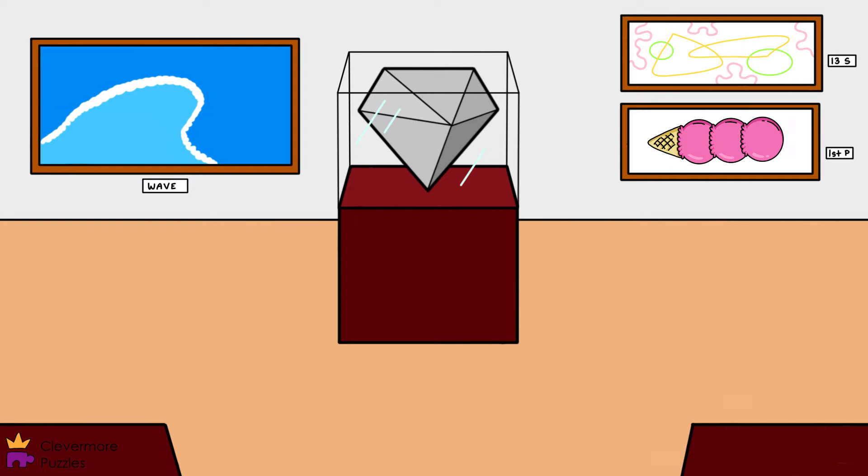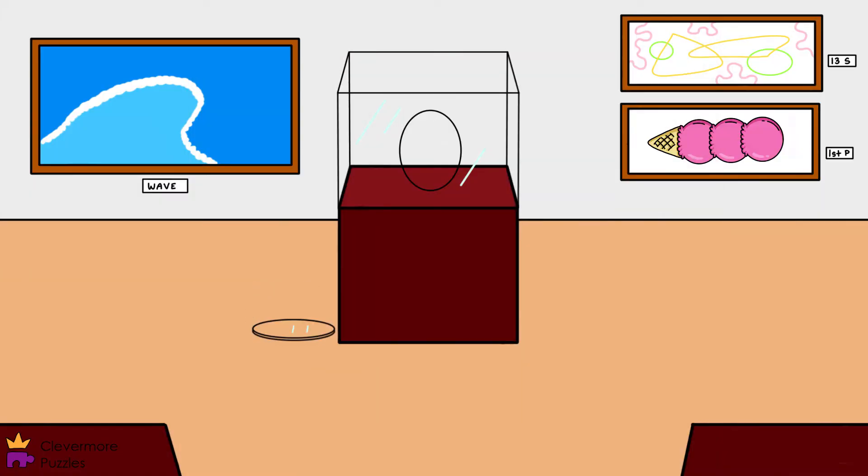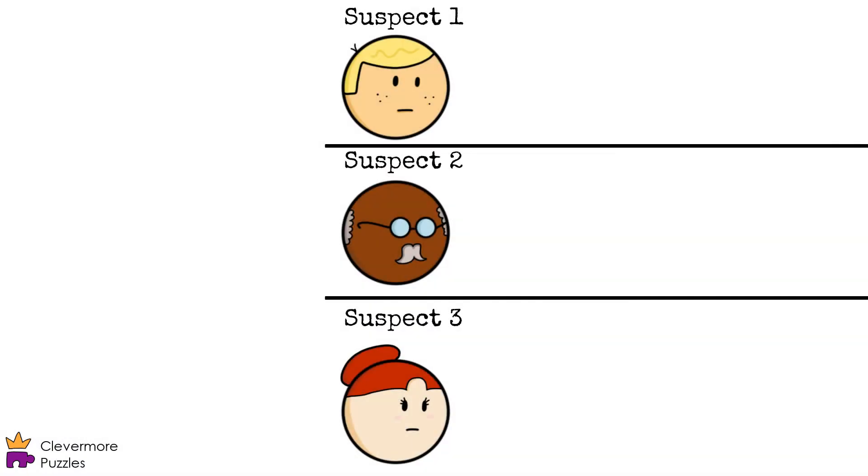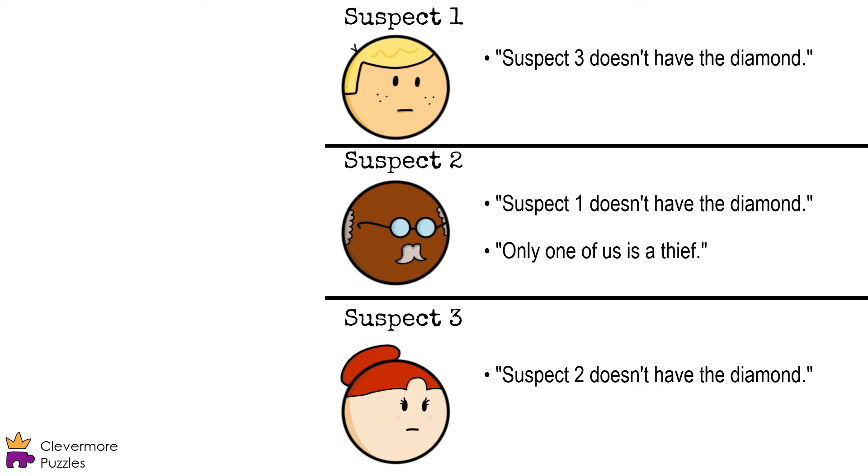The famous Big Diamond was stolen from the Diamonds Museum in the dead of night. You're a rookie detective, but somehow the case file landed on your desk. This is your chance to prove yourself. These are the three suspects, and anyone that was involved in the crime is definitely among them. You take statements from each one while keeping these things in mind.